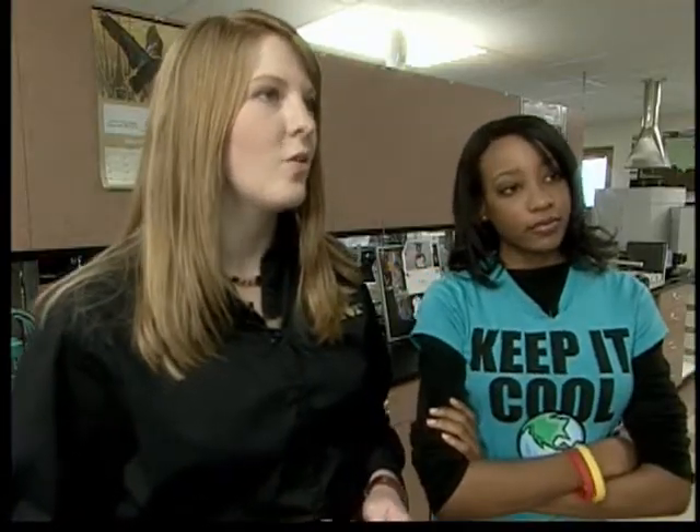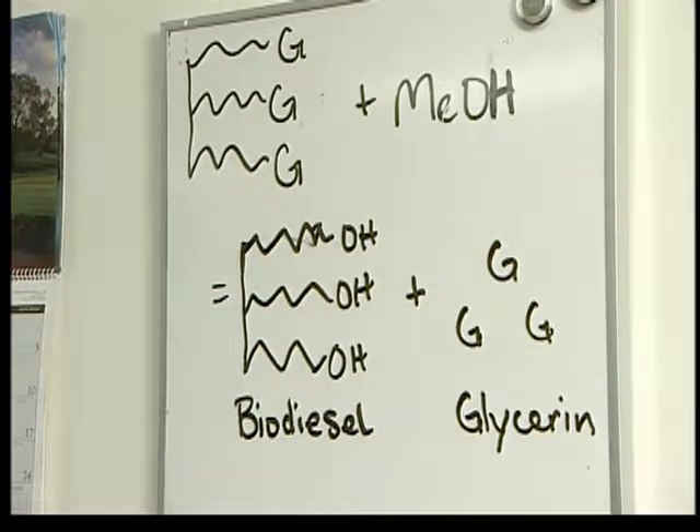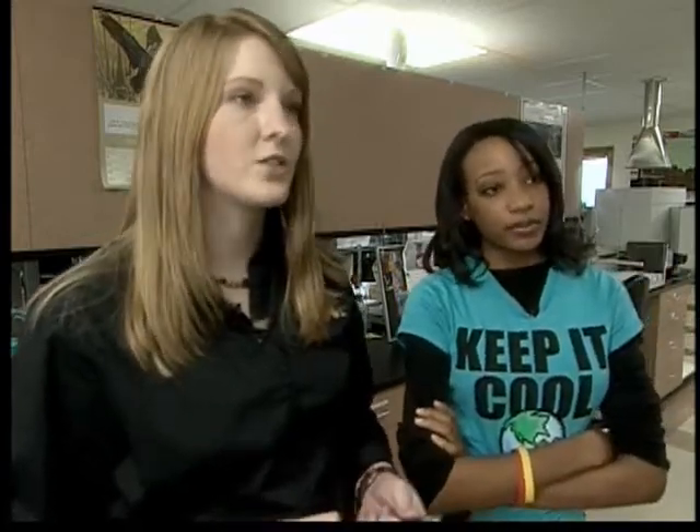Why are there three Gs or glycerins in the molecule? Well, the soy oil molecule is also referred to as a triglyceride, meaning three glycerides. So what do you do with the glycerin? Glycerin we sell to customers — they use it for things like cosmetics and toothpaste. We consider it a co-product. Are there any leftovers? No, everything is either biodiesel or glycerin. When we react it, they actually separate by weight because glycerin is a lot heavier than biodiesel, so it will sink to the bottom.